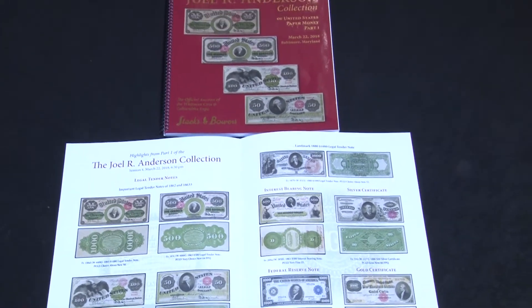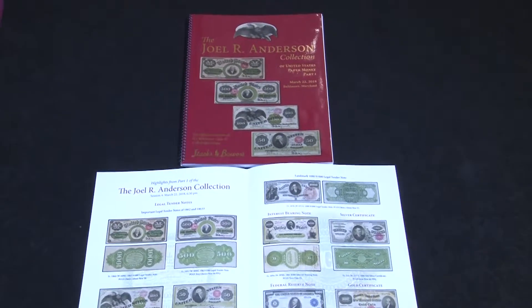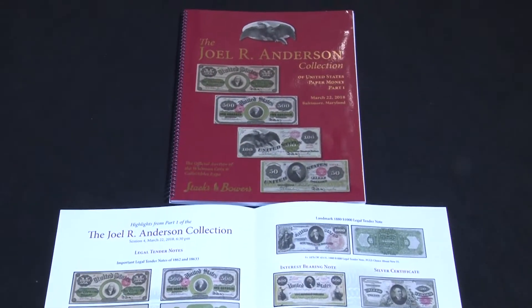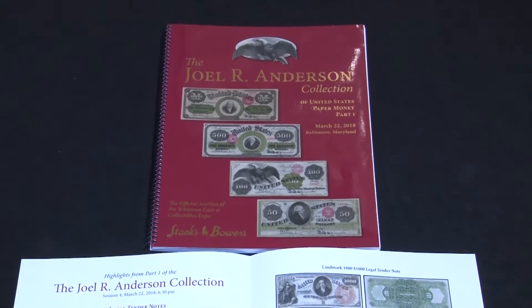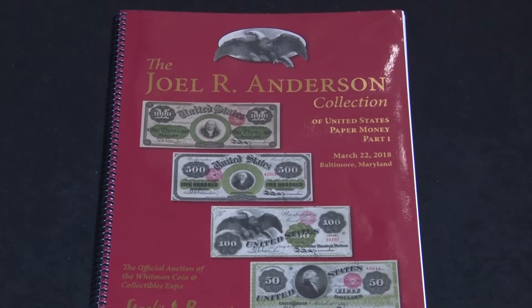We're going to be breaking records with these offerings. The collection will be sold over four sales. Part one will be held in Baltimore on Thursday the 22nd of March. The first sale will consist of only 64 lots, with a value of around $6 million.